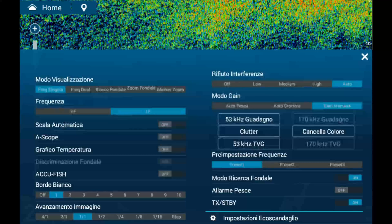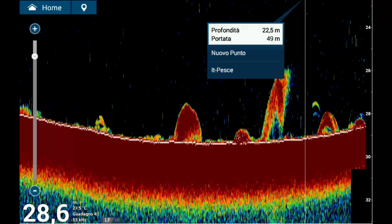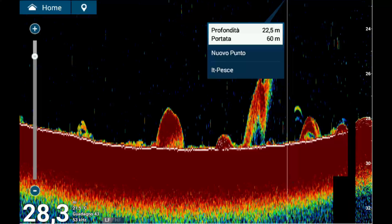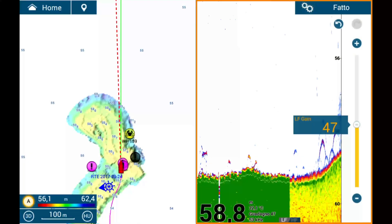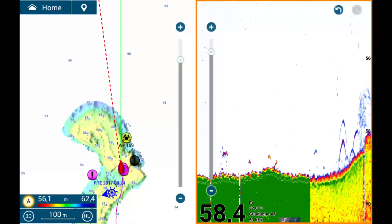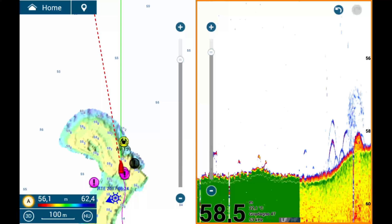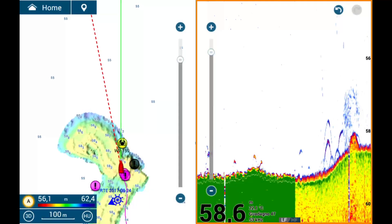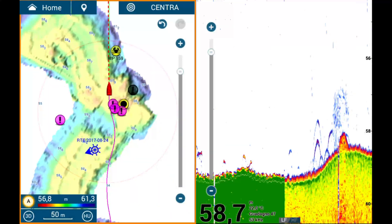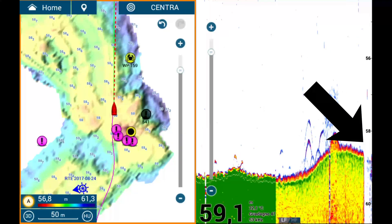Another reason to avoid automatic scaling is its tendency to misbehave in rough seas or during transit. If air bubbles pass under the transducer, the instrument can lose contact with the bottom, prompting it to search at increasing depths. The scale might jump from 50 to 100, then 200 or even 300 meters before re-establishing the correct depth, and during this time you lose vital information from the screen. In contrast, a manual scale set slightly deeper than the bottom — e.g., bottom at 50 meters, scale set to 60 meters — prevents this issue. While there may still be a brief signal gap due to air bubbles, the rest of the data will remain intact.